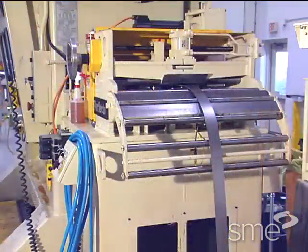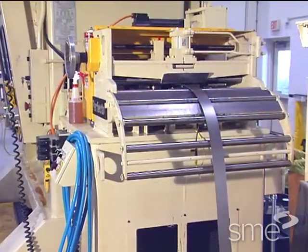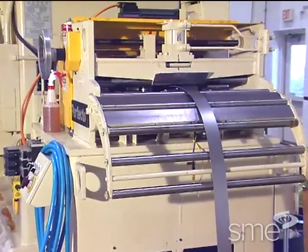Most popular, however, is the servo motor driven digitally controlled roll feed.